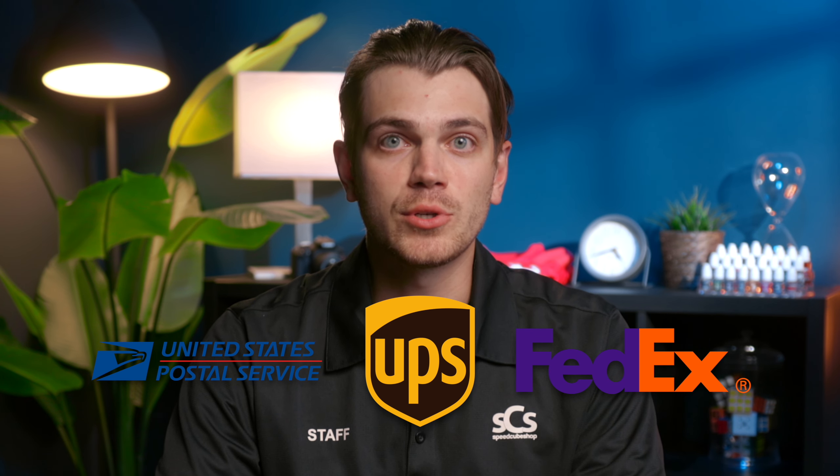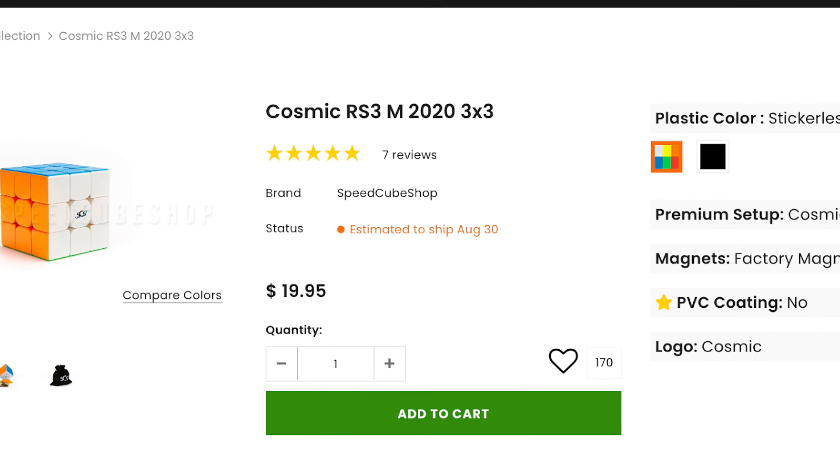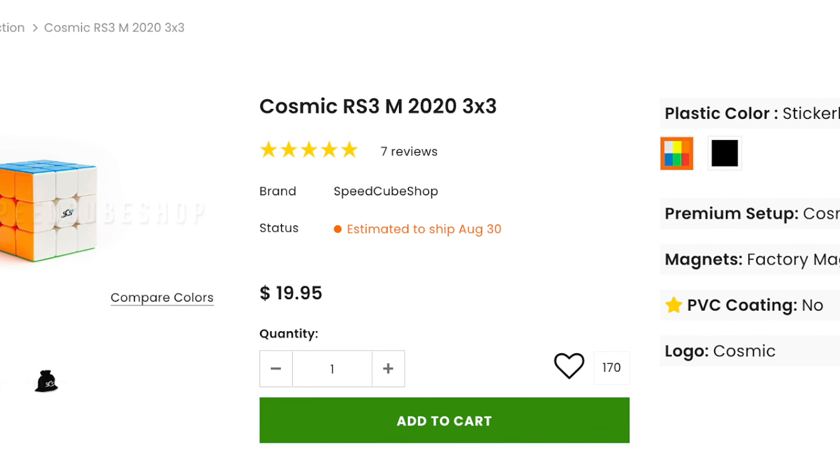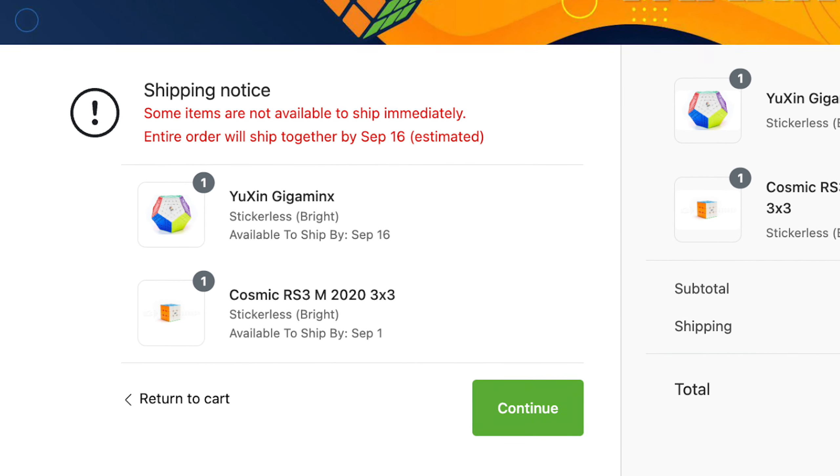Why is my package taking so long? The time it takes for you to receive your order depends on your location and the shipping service you select. Speedcubeshop offers several shipping options, which we'll touch on a little bit later. When judging fulfillment speeds, something to keep in mind is whether or not your order contains a custom item, service, or backorder. Don't forget to refer to the estimated ship date listed on the product page, during checkout, order confirmation, order history, and shipping status email. We put a lot of effort into clearly communicating ship dates.